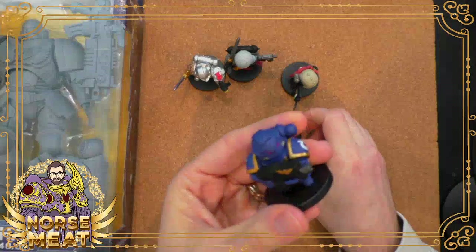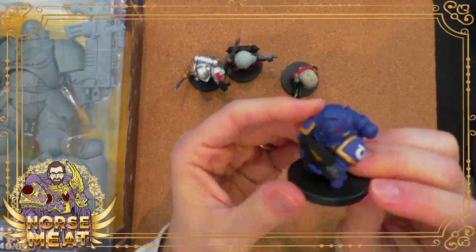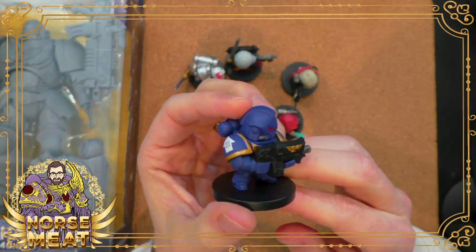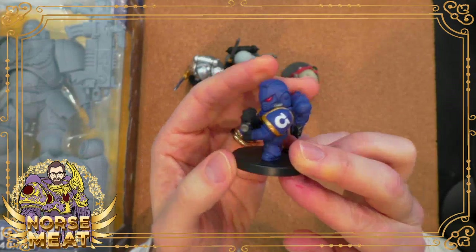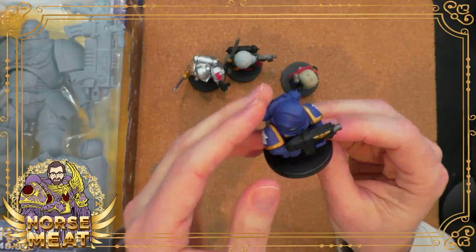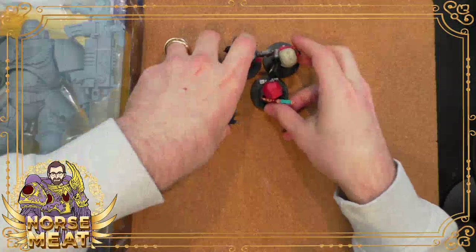There were rumors that these might come out unpainted as well, but so far they have not. I've seen people basically paint right over these things, or prime them and repaint them however they need to do it.